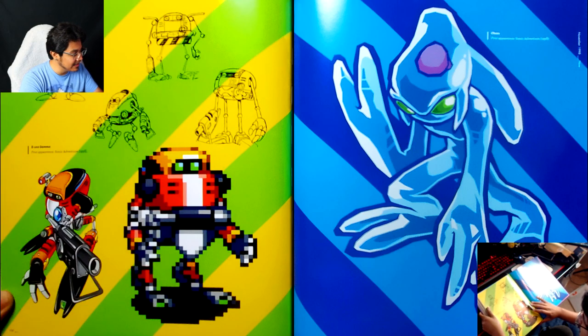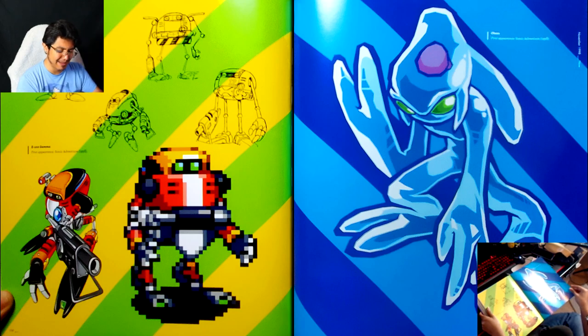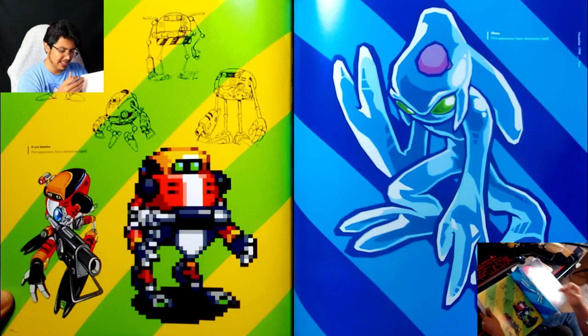E-102 Gamma — wow! Originally he was supposed to kind of look like Egg Robo, which is very, very interesting, and then they just iterated from there. That's what you do when you design a character — but it's just so interesting how many iterations Gamma went through. Interesting that they're using the Sonic Battle render of Chaos for his section.